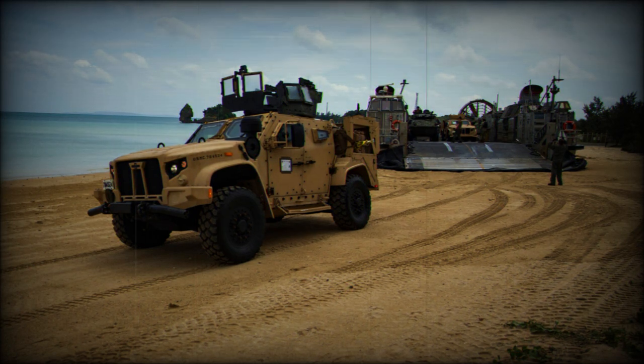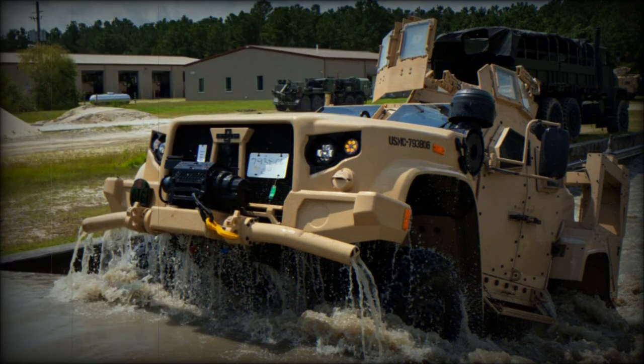The vehicle will be operated in addition to the Humvee, or High Mobility Multipurpose Wheeled Vehicle, which the Army has used in training and combat since the 1970s. The Humvee proved to be vulnerable to IED attacks during the Iraq and Afghanistan wars.